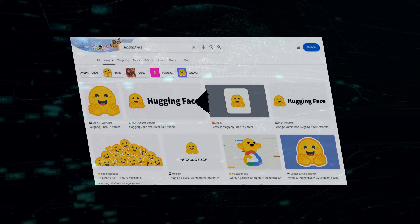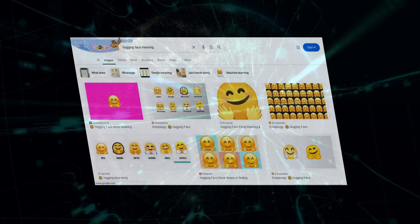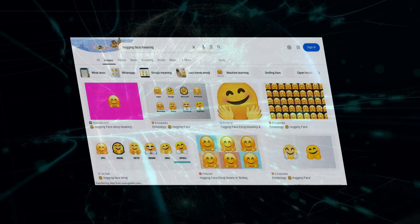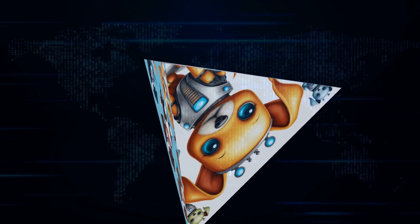Now, where do we find these AI models? It's like a treasure chest out there, and one of the best places to start is Hugging Face. Trust me, this website is a gold mine. It's a massive online community where you can find pre-trained AI models ready to be plugged into your Python code. Whether it's processing language, generating images, or even composing music, Hugging Face has got you covered.